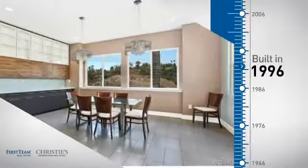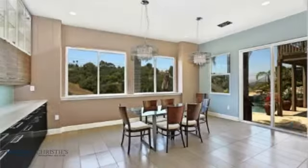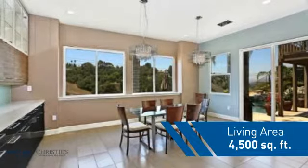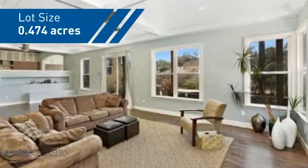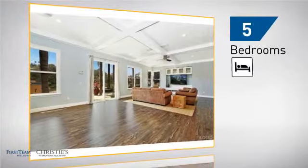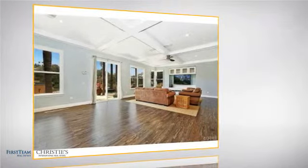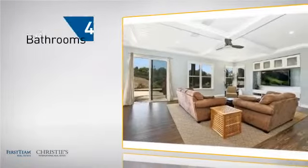This property was built in 1996 and features over 4,400 square feet of space, giving you a spacious layout to play host or kick back and relax after a long day. Inside you'll find five bedrooms, so everyone has a private space to come home to, as well as four and a half bathrooms.